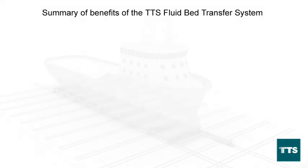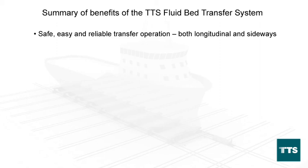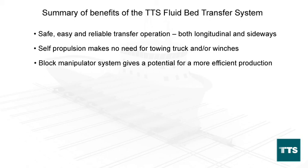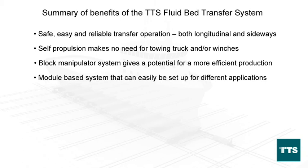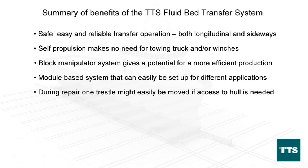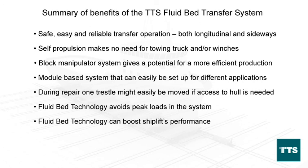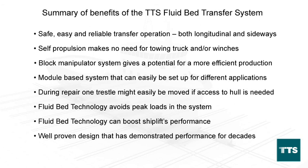Summary of benefits of the TTS fluidbed transfer system: Safe, easy and reliable transfer operation, both longitudinal and sideways. Self-propulsion makes no need for towing trucks or winches. Block manipulator system gives a potential for more efficient production. Module-based system that can easily be set up for different applications. During repair, one trestle might easily be removed if access to the hull is needed. Fluidbed technology avoids peak loads in the system and can boost the Shiplift's performance. Well-proven design that has demonstrated performance for decades.